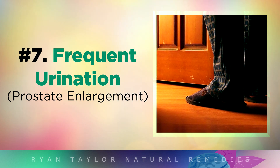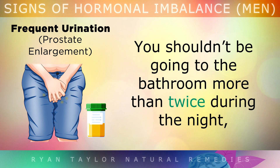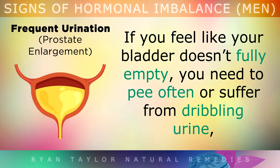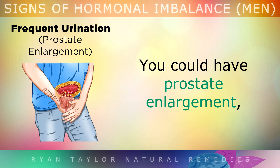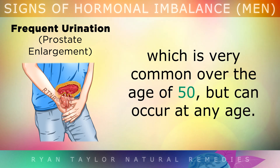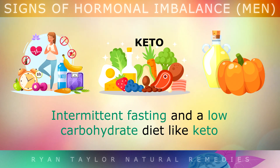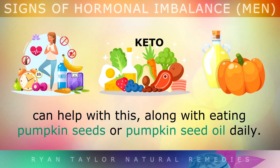Sign 7: Frequent Urination. You should not be going to the bathroom more than twice during the night. If you feel like your bladder doesn't fully empty, you need to pee often, or you suffer from dribbling urine, you may have prostate enlargement, which is very common over the age of 50 but can occur at any age. This condition is usually caused by a build-up of anabolic hormones like DHT, estrogen, or insulin. Intermittent fasting and a low-carb diet like keto can help, along with eating pumpkin seeds or pumpkin seed oil daily to shrink the prostate.